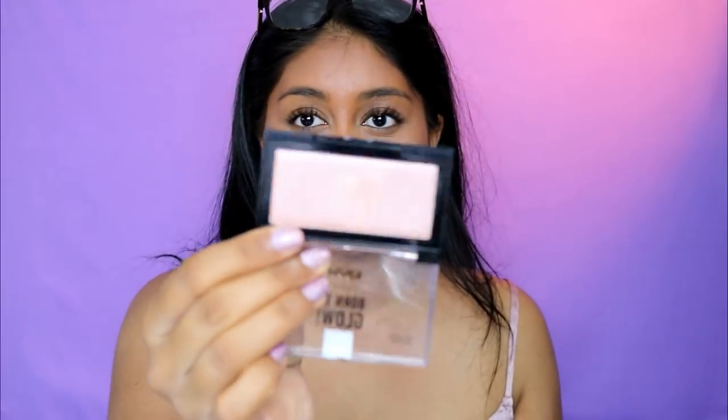She doesn't even have eyeshadow in here, but she does have this NYX Born to Glow Powder in Break the Rhythm — I might put a little bit of that on my lid. I'm going to skip mascara for today and just jump onto the lip. The only lip product she has is this ELF Praline liquid lipstick — no eyeliner either, I'll skip that too.